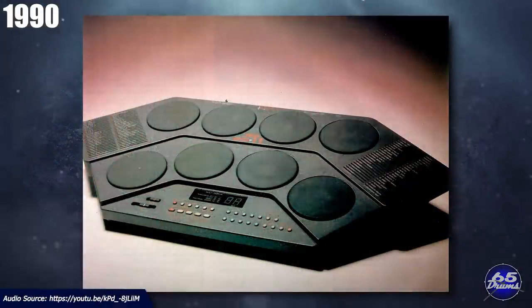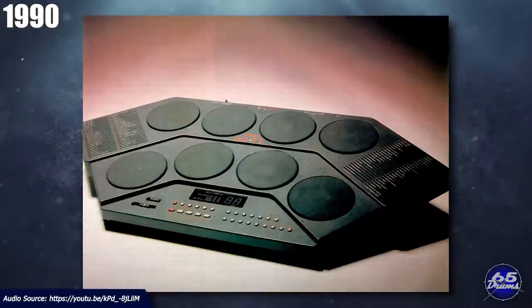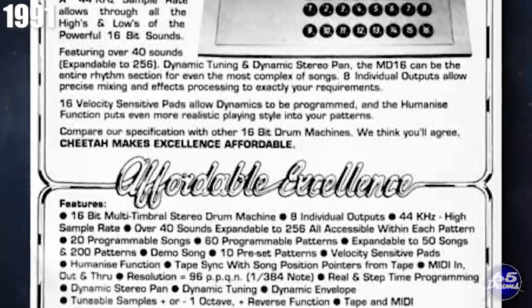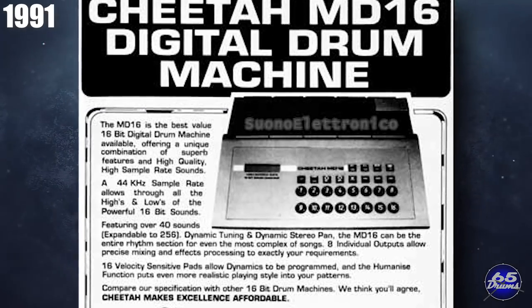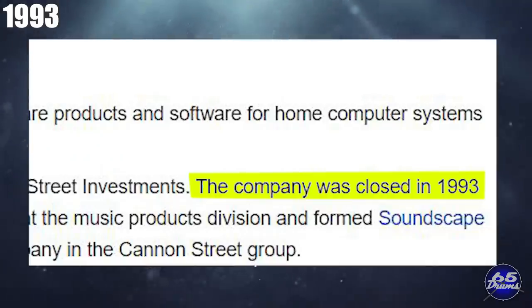Yamaha released the DD-11 multi-pad, which was MIDI-capable and featured PCM drum samples on board. It came with a free pair of drumsticks and listed for about 150 pounds. Cheetah released the P2M converter, an 8-input MIDI trigger interface which sold for about $360 list price. They also released the MD-16 RP module. The company only had another two years of life in it, as a recession hit the UK in 1993, causing the company to dissolve.